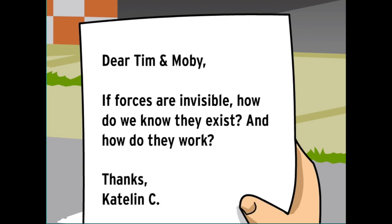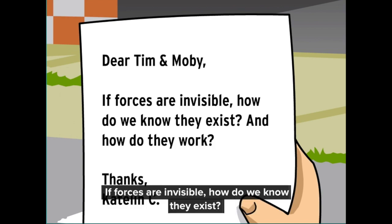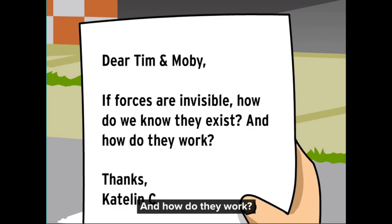Dear Tim and Moby, if forces are invisible, how do we know they exist? And how do they work? Thanks, Caitlin C.